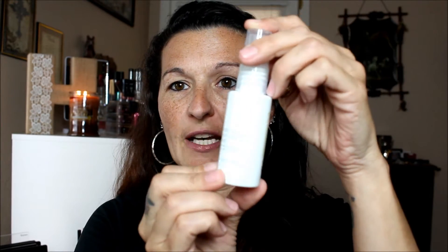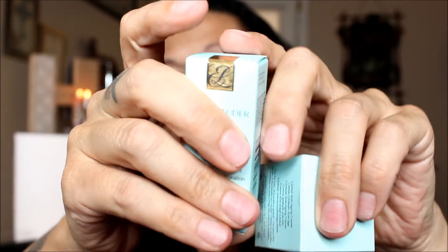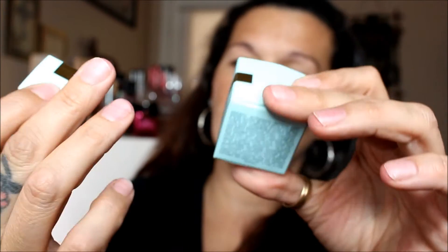I really like mine and I wanted to get one for you guys as well. And then I have here a Monu Spa Rosewood Reviving Mist. I don't think you'll be able to see it because my lighting is going to wash it out, but this is a really, really nice mist. And then I got two things from Estee Lauder: one is the Revitalizing Supreme Global Anti-Aging Cream and the other is the Advanced Night Repair Synchronized Recovery Complex 2.